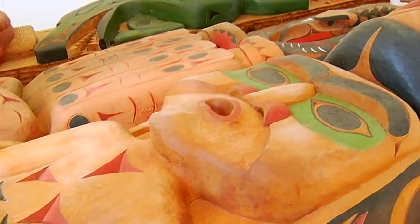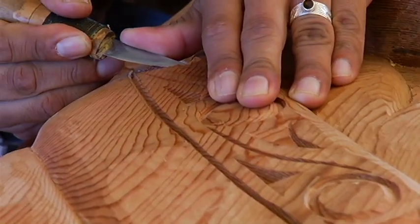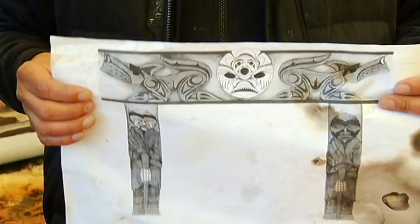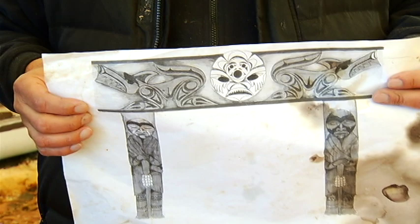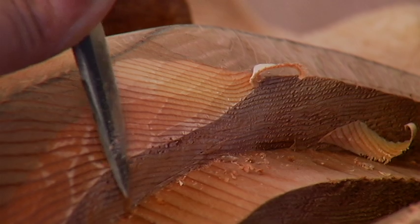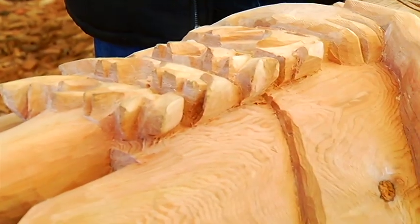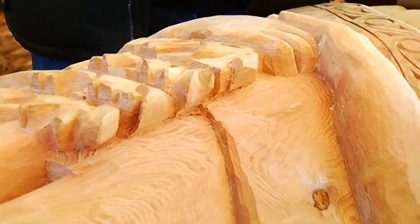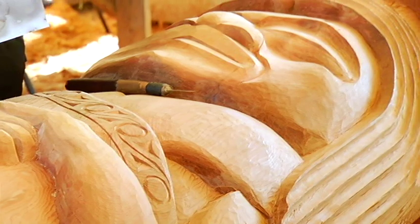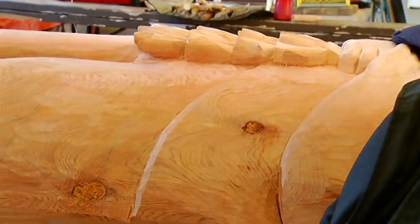Each of these six house posts tells its own story, but the two poles they're working on now have a different purpose. In the Coast Salish culture, they're known as guards of the long houses. Soon these two traditional figures will welcome those who enter the Songhees Nation Wellness Centre. They're holding a traditional rattle made out of deer hooves — a very powerful symbol in our big house ceremonies. This one is actually a copy of that deer hoof rattle.